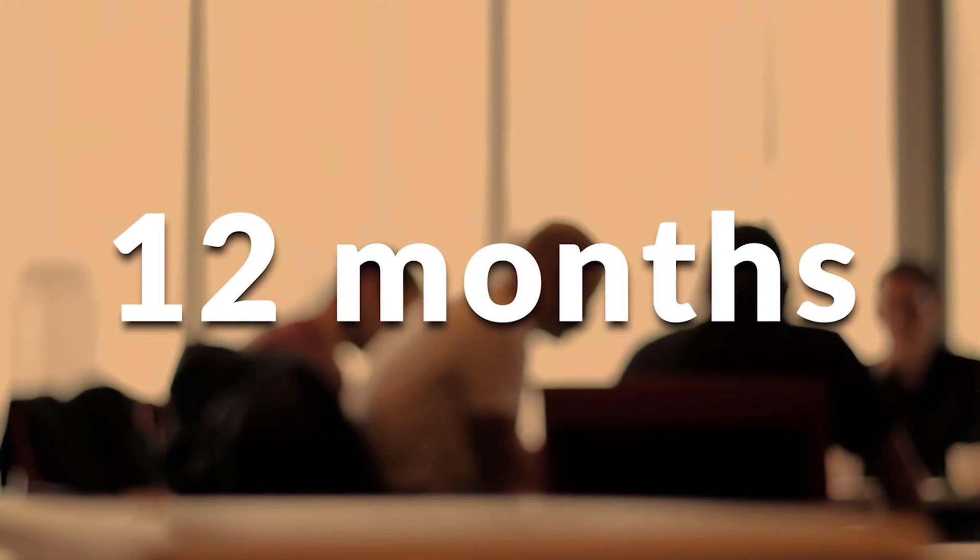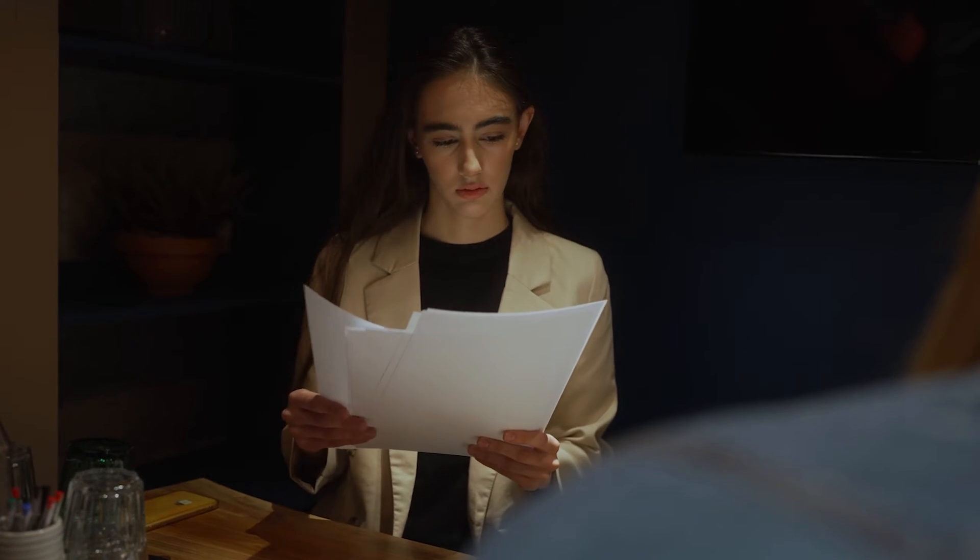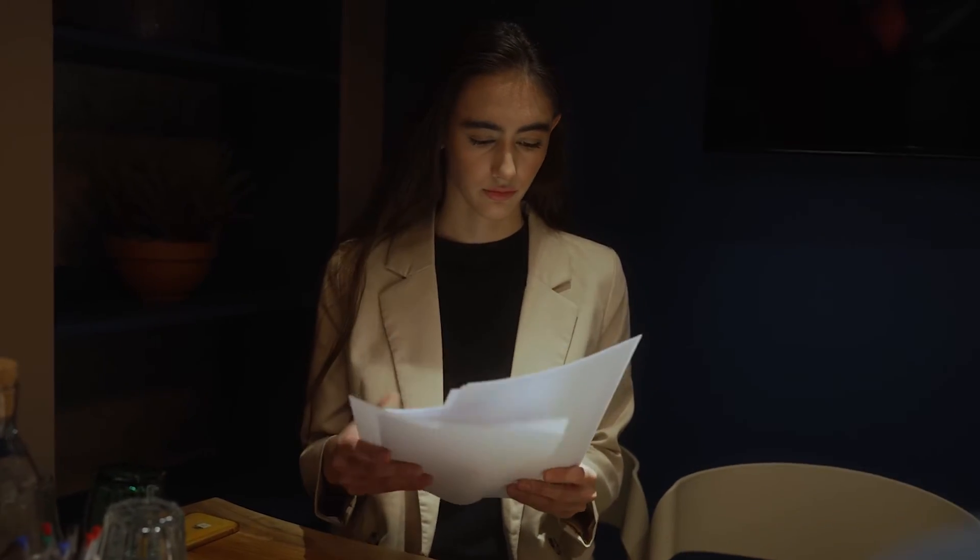You have up to 12 months from the first public disclosure in order to get your patent application on file, whether it be a provisional application or a utility application. You have 12 months from the first public disclosure.